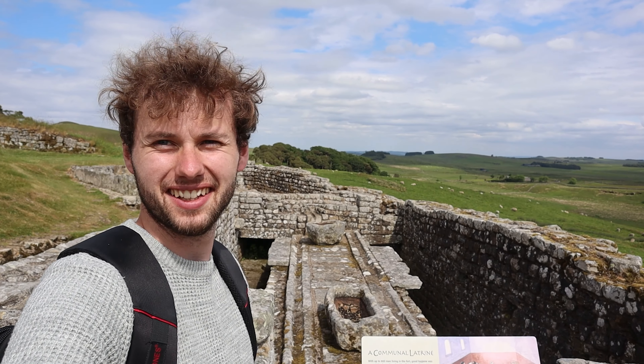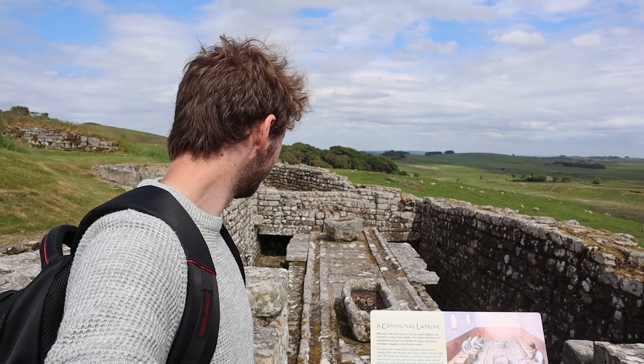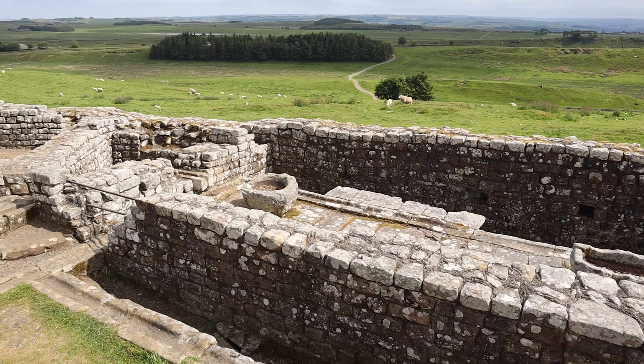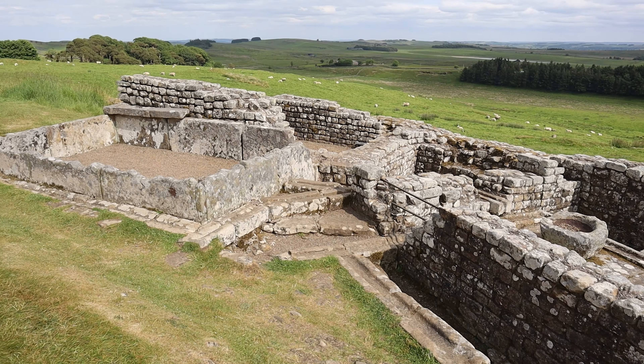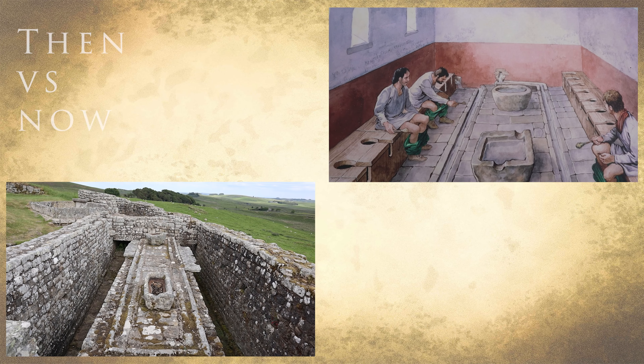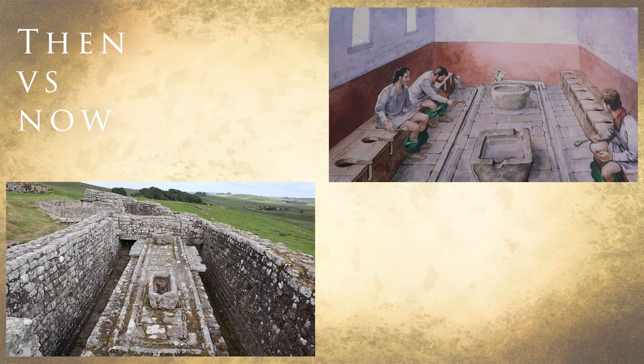Look — functioning toilets, 2,000 years old. These are actually the best preserved Roman toilets in the country. When it rains, you can actually see how the drainage system worked. During the excavation of Housesteads Fort in the 1930s, archaeologists found two bodies — one had a dagger between its ribs. They were found in one of the Roman settlements surrounding the fort, underneath the floor of an old Roman tavern. There's a murder mystery in itself going on here. Unfortunately the bones were lost during World War II, so we'll never be able to figure out what happened.